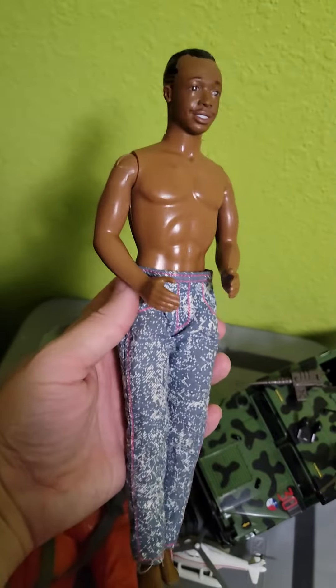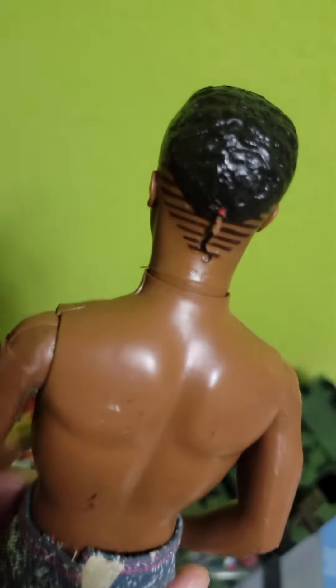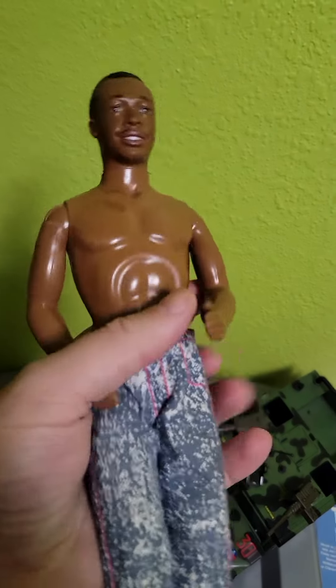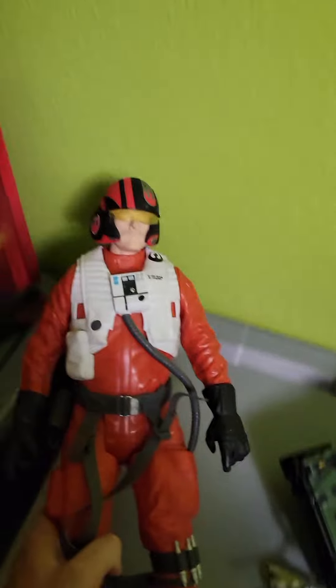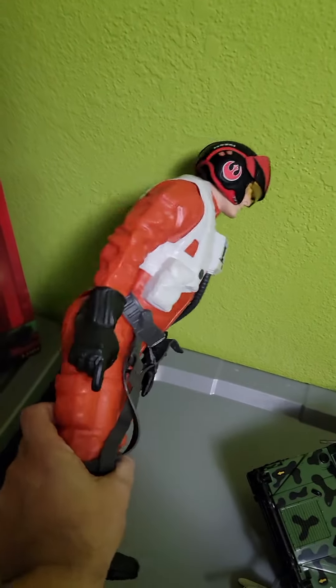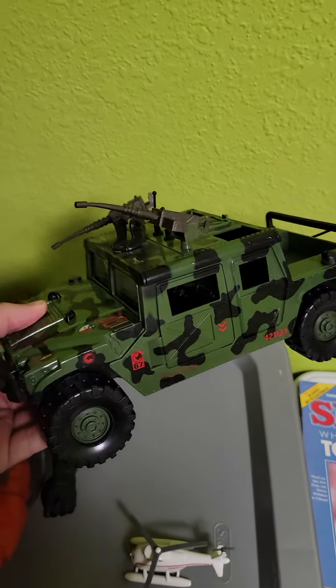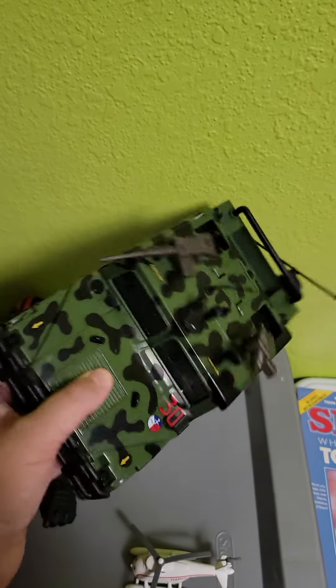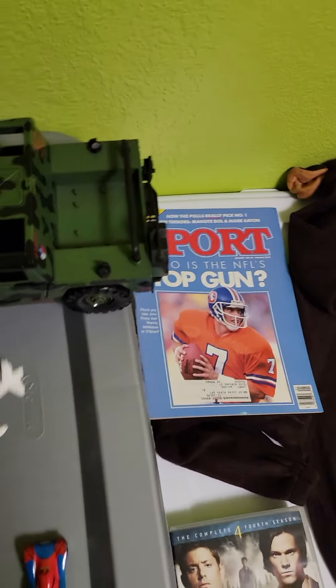So as you've seen, the Ken doll here — he had a 1961 body and a 1980s head, so that was funny. But anyways, he sold for $46 on Etsy. Poe Dameron here sold for just under $50. This Humvee from the 1990s sold for just under $50 as well — I think it was $49 something.